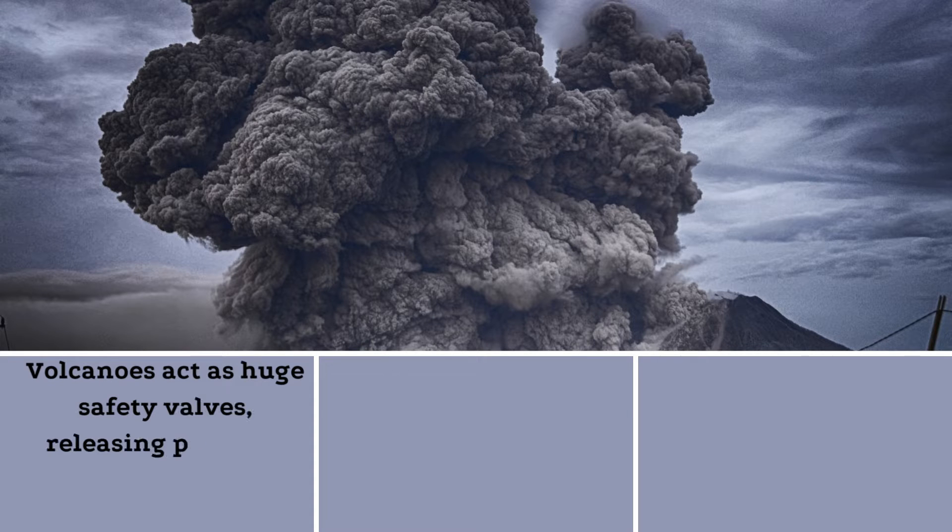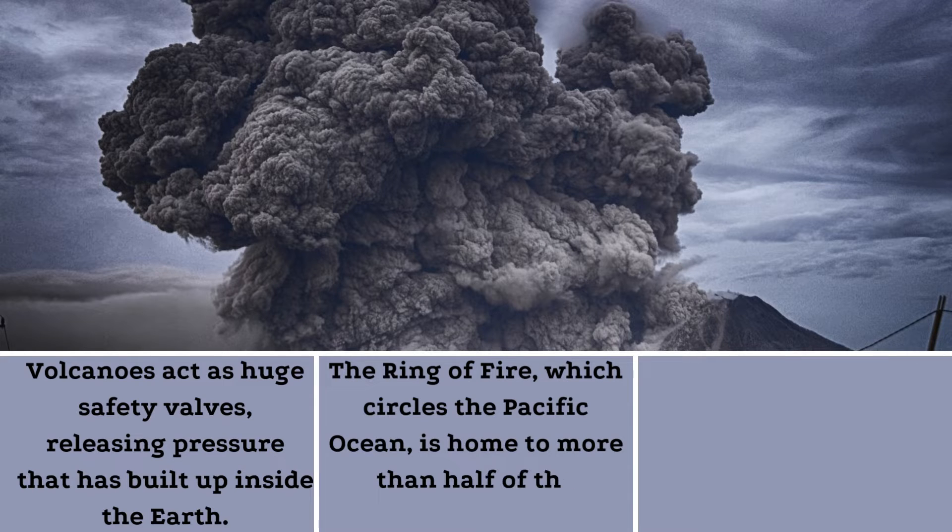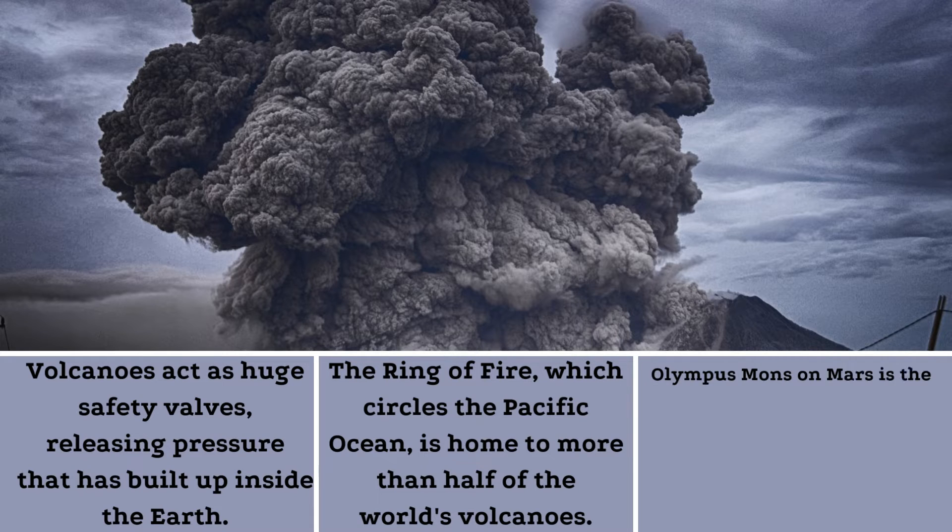Volcanoes act as huge safety valves, releasing pressure that has built up inside the Earth. The Ring of Fire, which circles the Pacific Ocean, is home to more than half of the world's volcanoes. Olympus Mons on Mars is the largest volcano and mountain in our solar system.